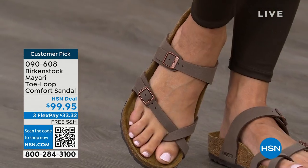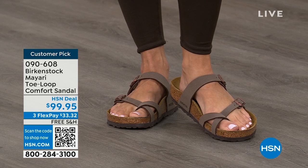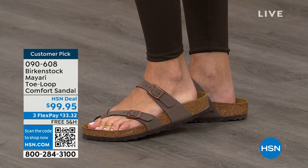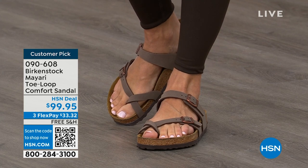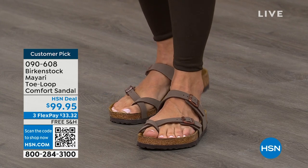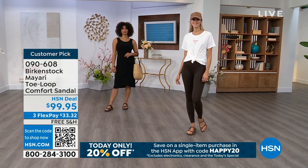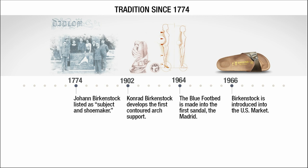If you wear Birkenstock already, you probably live in them and don't want to wear any other shoes. If that's the case and you're just looking for new styles and new colors, it's great that you can shop at a place you already love, which is HSN or hsn.com. You can read reviews because these are customer picks, and then you can get the brands that you want. And as we look at these, Courtney, I'd love to talk about a little bit of the history of Birkenstock throughout the show.